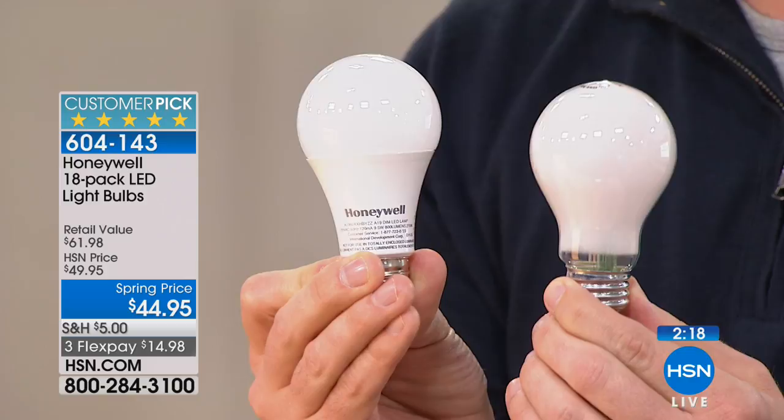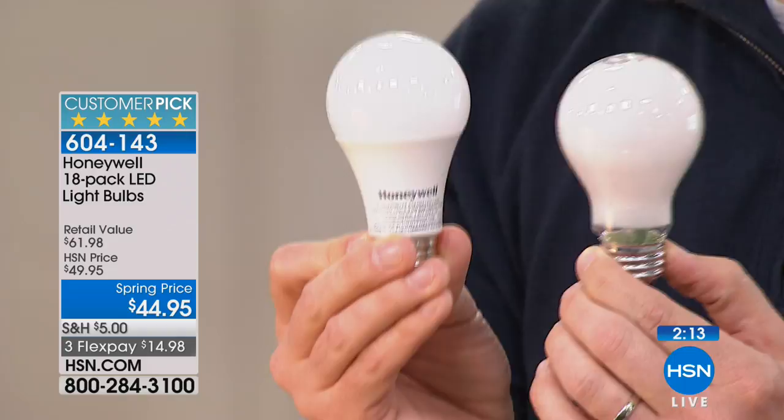When you switch this out, you don't have to change it again for two decades. It works in your side lamps, ceiling lights, ceiling fan — anywhere you would normally switch in a traditional incandescent, but now it gives you the exact same light using less energy. When I look at my two lamps, you can't even tell the difference in the light.